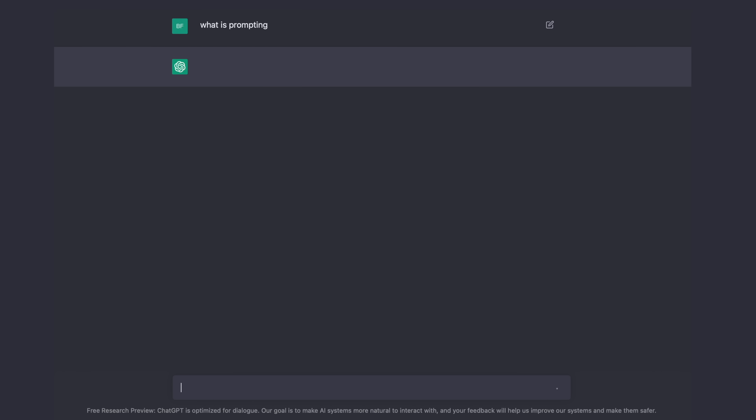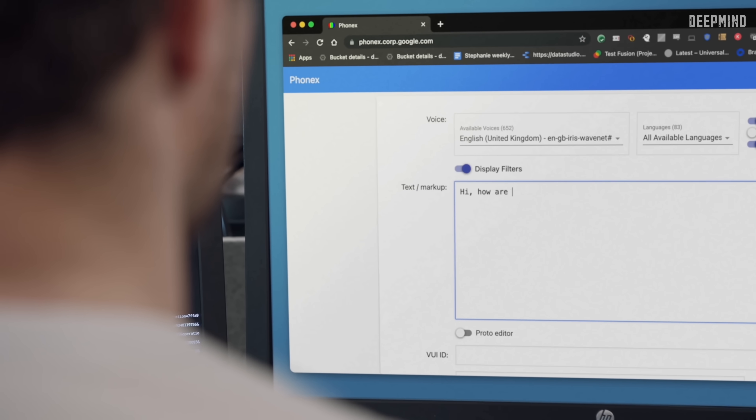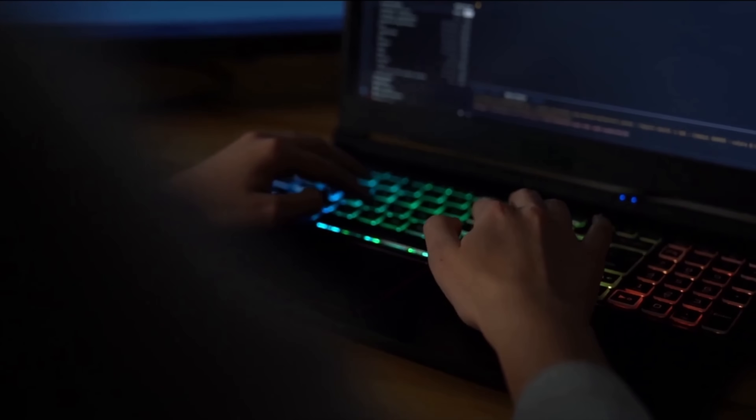One may think: if this AI is so good at coding, will it replace developers? No. However, software developers who use AI can replace those who don't — it's just a great tool. Prompting is likely to become 'software 3.0,' and developers will need to learn one more skill: how to prompt properly.